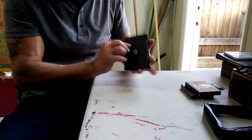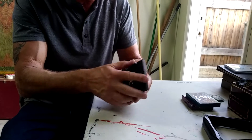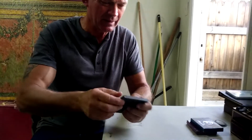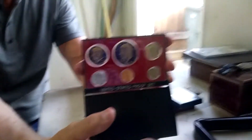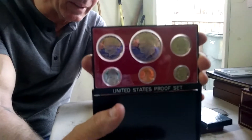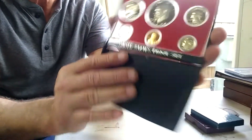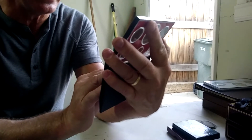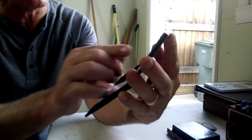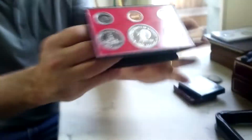And then we have this United States proof set. Let me see if I can open it so you can see the front and back. You can see we have a half dollar, silver, a dollar, quarter, dime, penny, and a nickel. They're all 1970, but the bigger coins say 1776 to 1976 — Bicentennial. This might be a little bit of money.